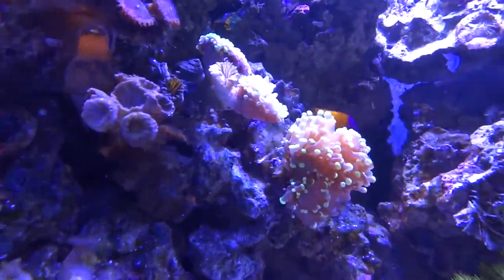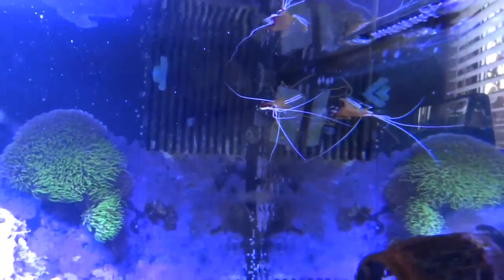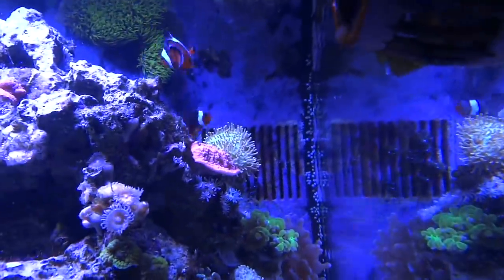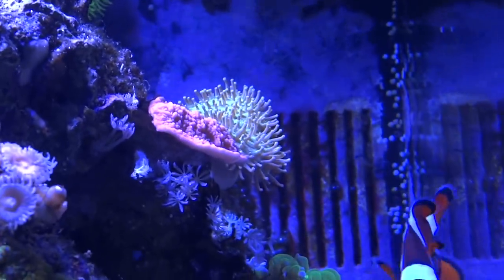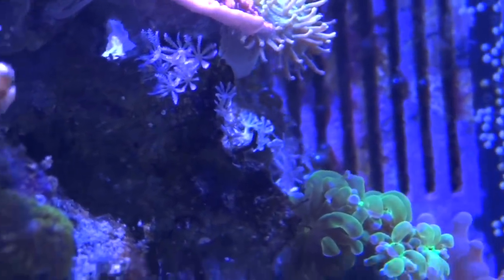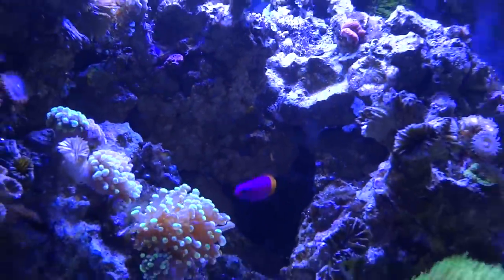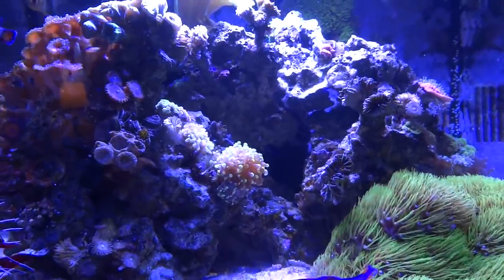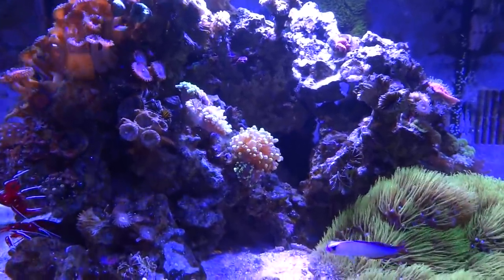There's a cleaner skunk shrimp up there. This toadstool in the back isn't fully retracted right now but it's been doing real well. I've got some pulsing xenia — I'd cut them all out and there are some starting to grow back. I would never ever again have pulsing xenia in a tank. They are the biggest nuisance coral in the world. I would not even put them on a separate rock structure because I've seen in this tank where they've moved — people say they can't do it, but they've done it in this tank.